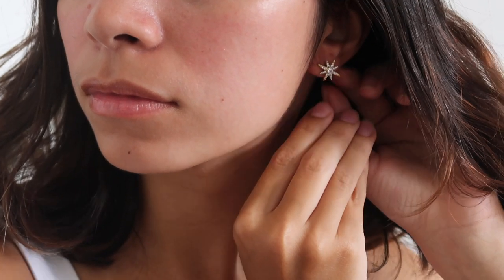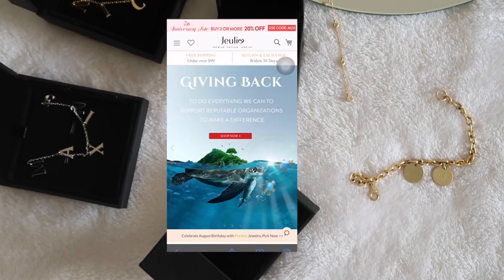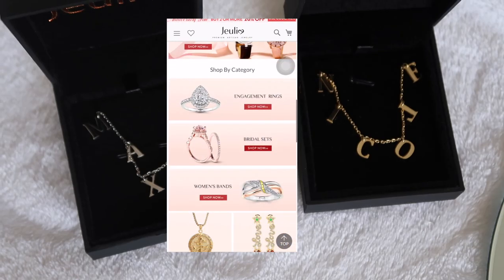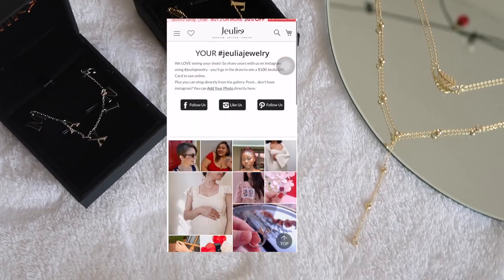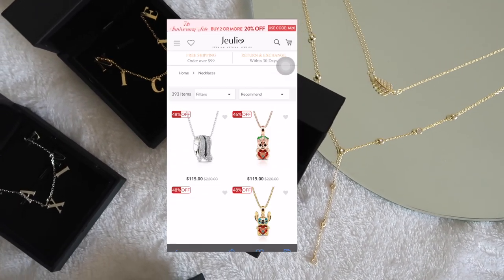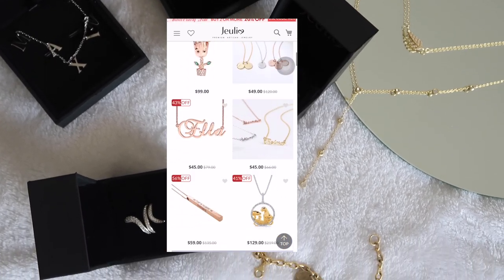I also have a special giveaway for you all. There is a link in the description box that will lead you to a selection of personalized necklaces to choose from. To enter the giveaway, all you need to do is like this video and comment down below which necklace you'd like to win along with its item number. This giveaway is international, so I hope you guys join! The winner will be announced on September 5th, 2021 — don't forget to put the item number!